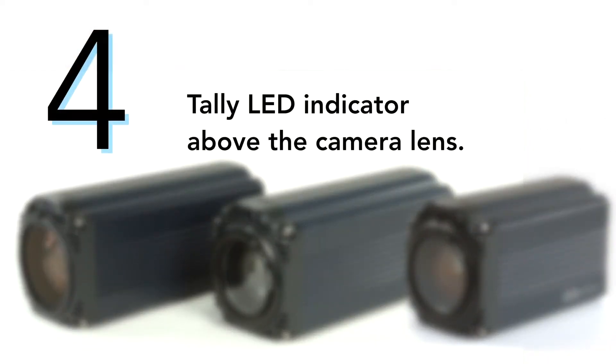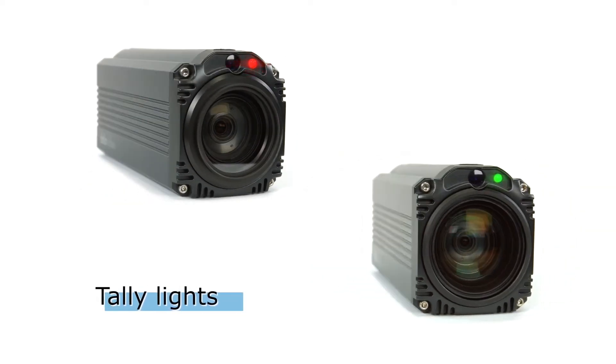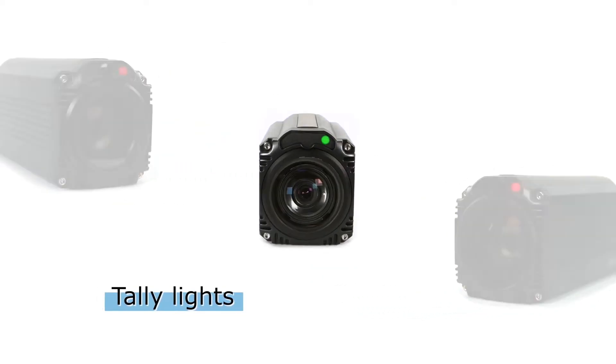Number four, tally LED indicator above the camera lens. The built-in tally light indicator on BC series is small but eye-catching.